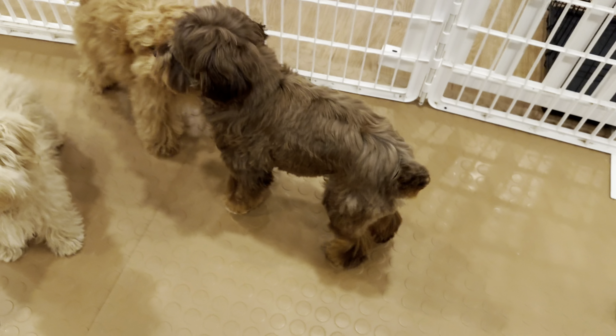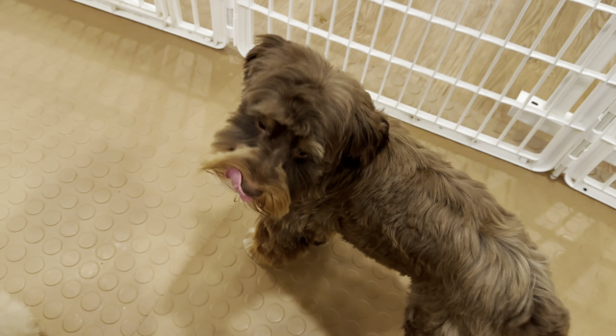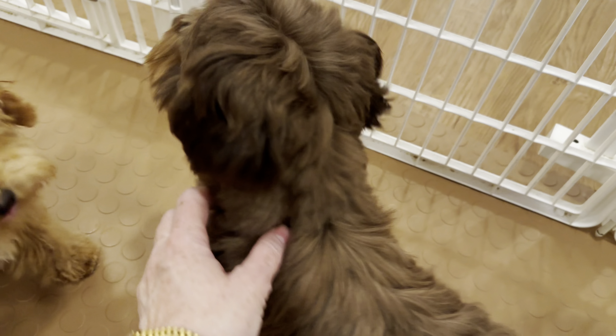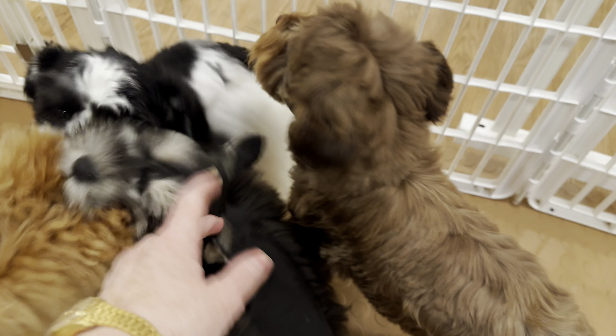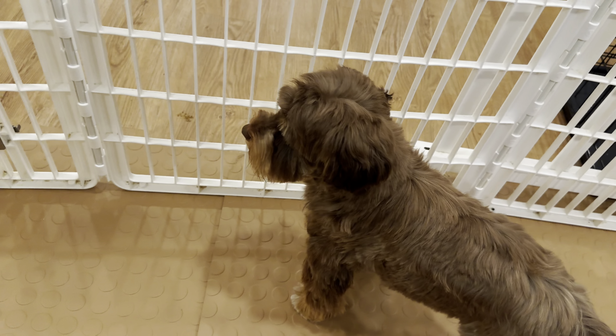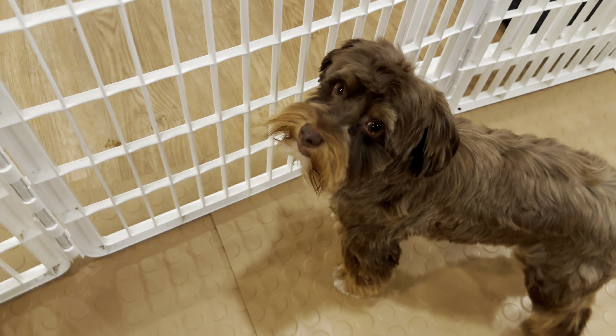All of my boys — I like Truffles here — live in guardian homes. And what that means is that I co-own them with families, and we could say borrow them when I am breeding them.